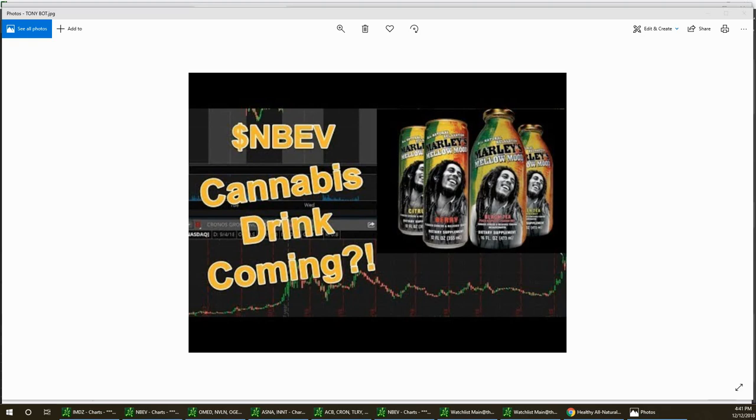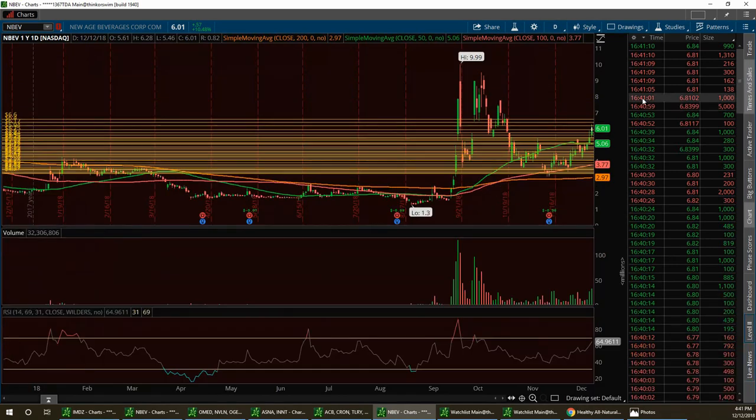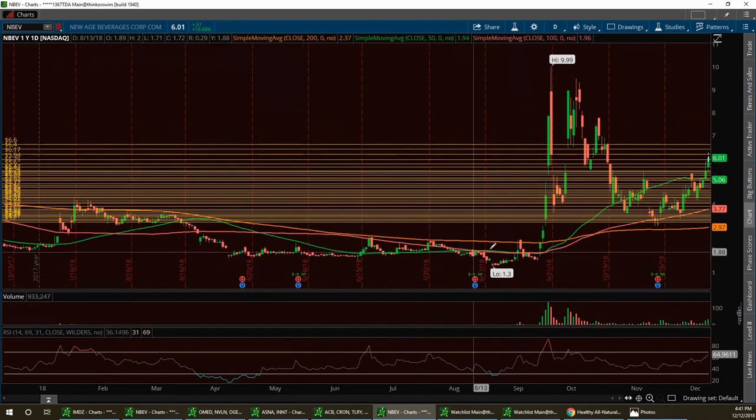Right now we have NBEV at $6.95. I had a target of seven bucks on this thing. I'm going to pull up the year's chart — I've been playing the heck out of this. We've been very bullish and calling it every day, especially from support levels. After this news with the farm bill, it gave it new momentum, and plus they're expanding very big and fast.